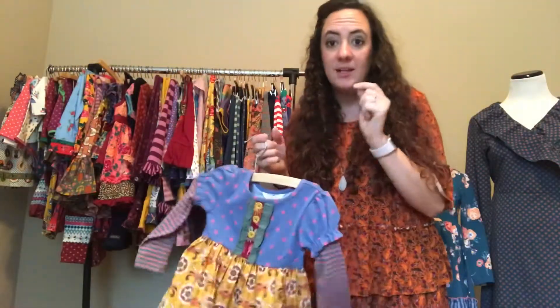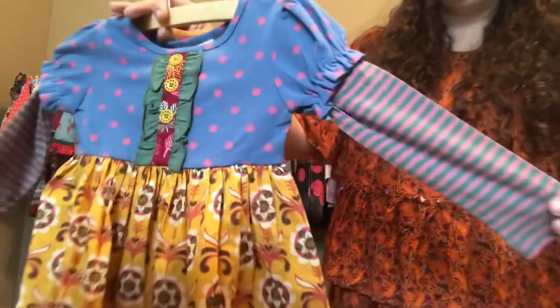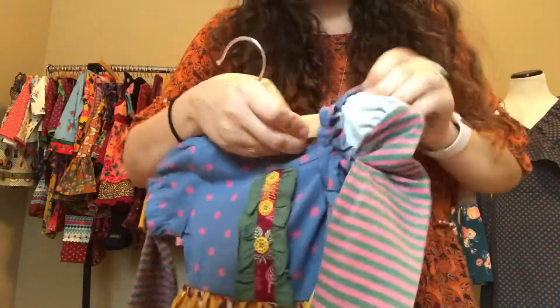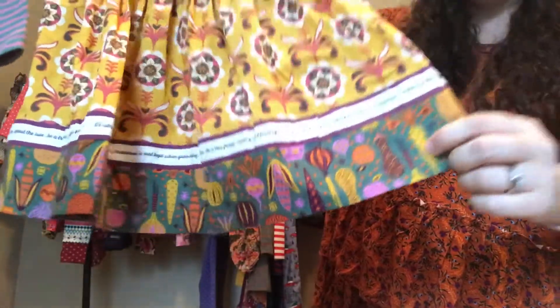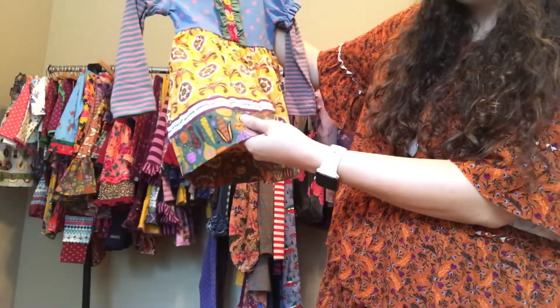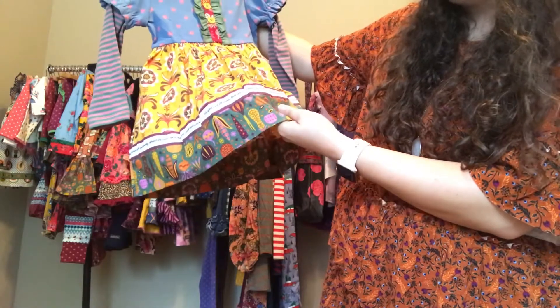This sweet little dress has a cute blue polka dot top — all girls styles come in sizes 2 to 14. It has a sewn-in short sleeve at the shoulder in pink and green stripe, a blue polka dot ruffle and button detail, and a fun mustard pattern. What I love most is the white trim that has sweet words on it like 'spread the love,' 'be a true friend,' 'count your blessings,' and 'happiness is best kept when given away.'